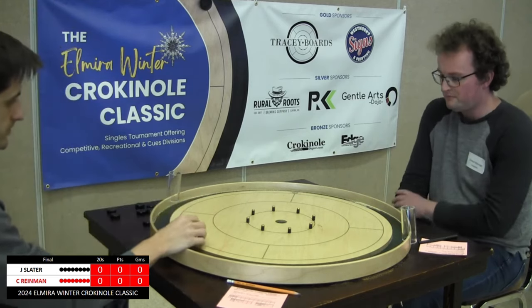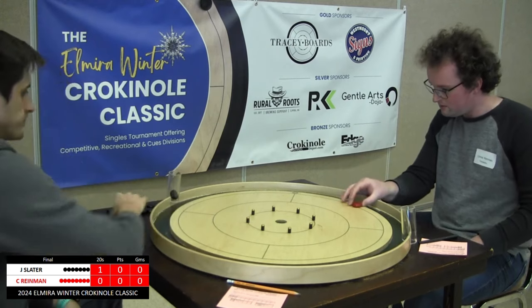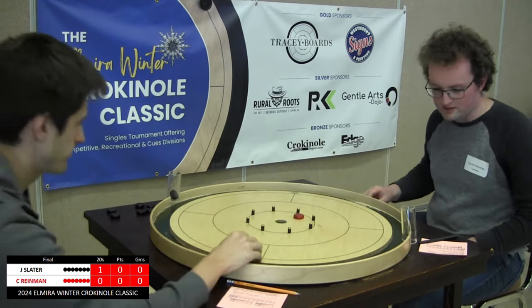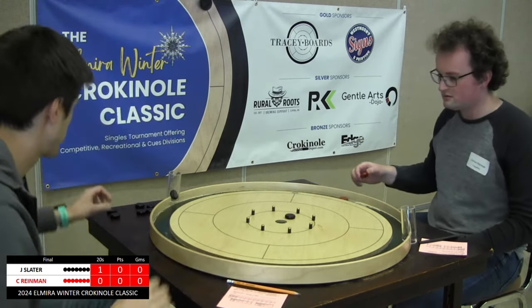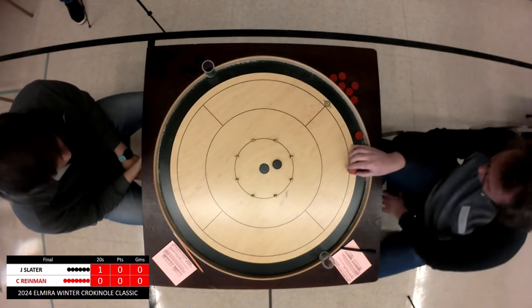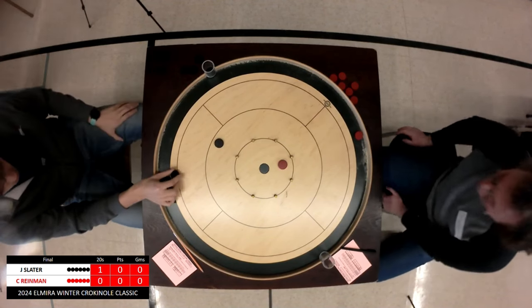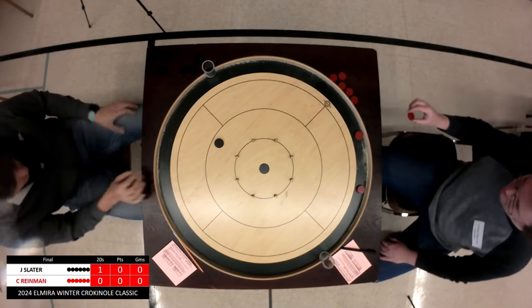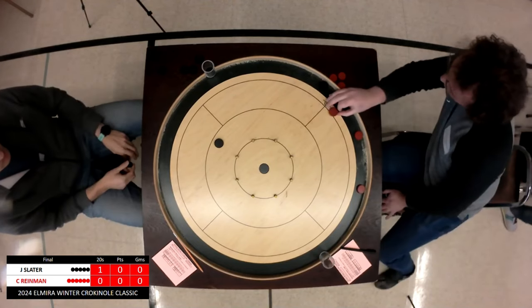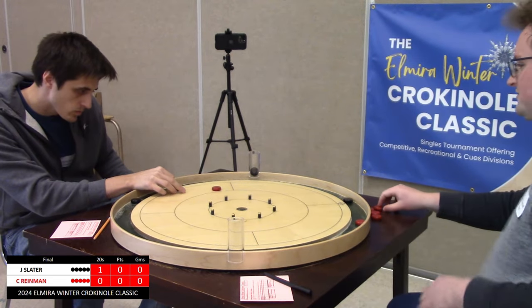In this matchup we have Justin Slater on your left and Connor Ryman to the right. Slater starts first to drop a 20. Connor Ryman comes up a little bit short. Slater content with just a simple takeout as he is in the lead with a 20. Connor Ryman unable to secure the takeout there, leaves him in a touchy spot. Slater with the peel to force play back to his own side of the board.